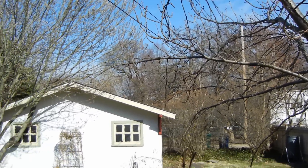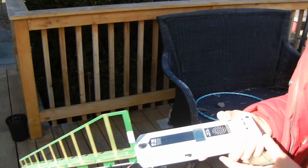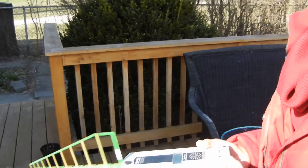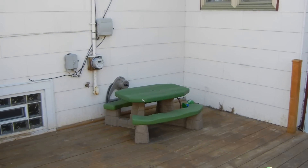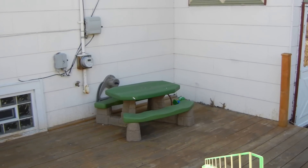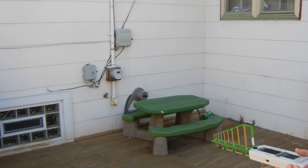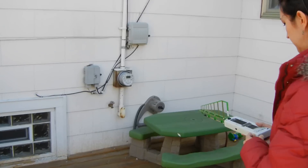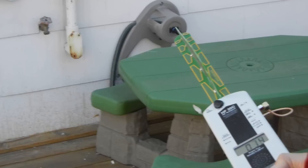Okay, let's go over near the meter. I'm standing about 15 feet away. I'm going to go closer to the meter — you can see the numbers go up to the 70s as I get closer.